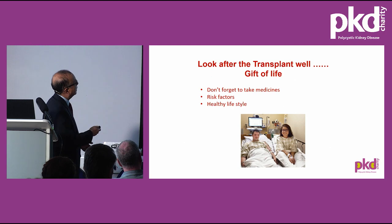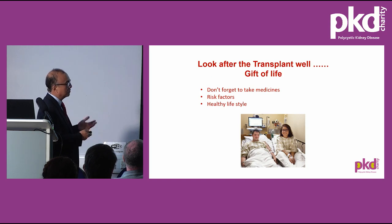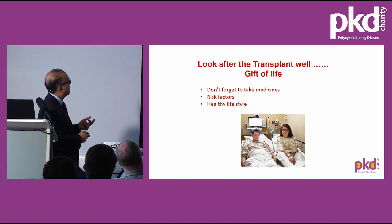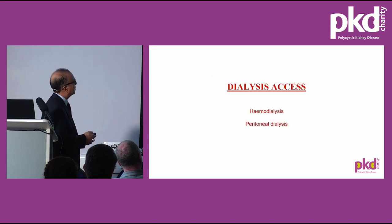It's very important to realise that the transplanted kidney is a gift of life. Take medicines very regularly and on time without missing a single dose. Avoid all risk factors that can lead to loss of the transplant — such as smoking — and maintain a good diet, exercise regularly, and control diabetes and hypertension.